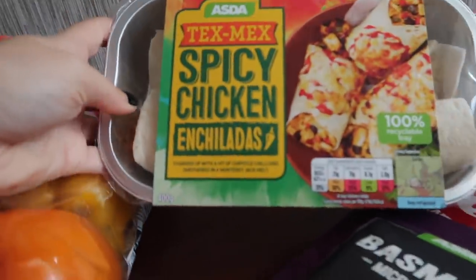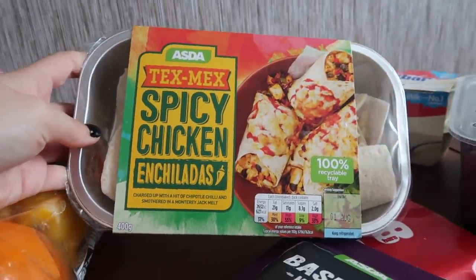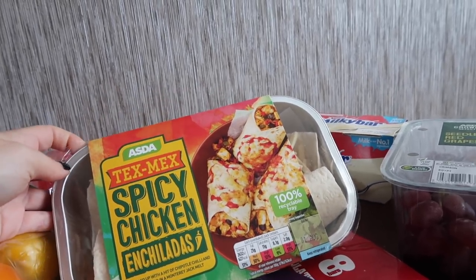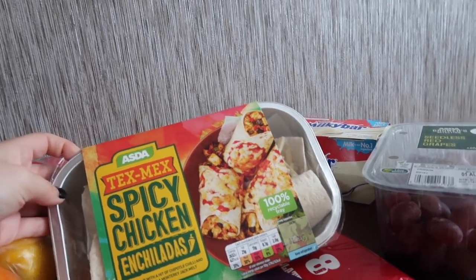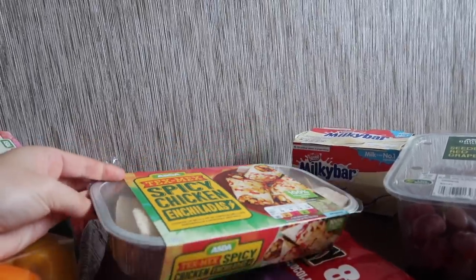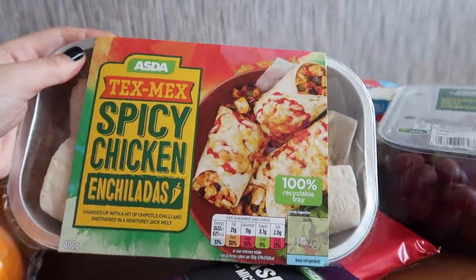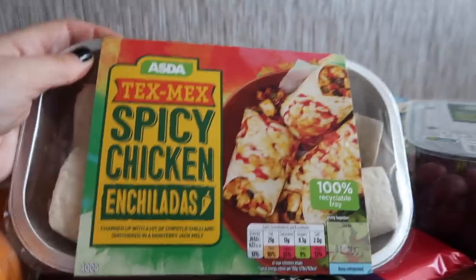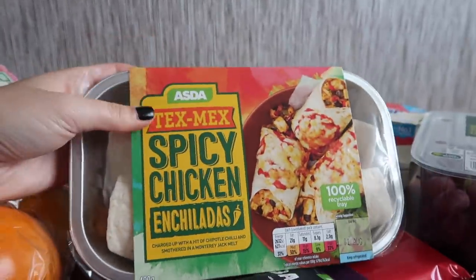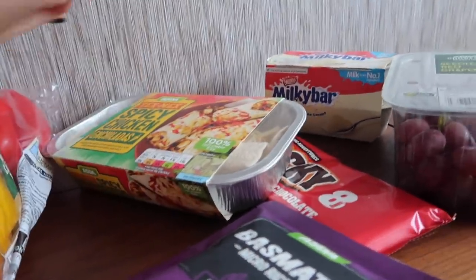This one was definitely not healthy but it's the Tex-Mex spicy chicken enchiladas. I got these because they were on sale and they looked really good. They are 627 calories for the whole pack, which actually isn't even that bad — if you serve it with some veg or salad that's fine. I never eat enchiladas even though I love fajitas and anything like that. They were on sale so I thought I'd pick them up. Really easy — just chuck it in the oven.